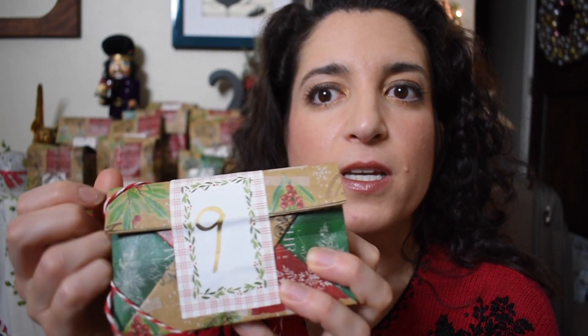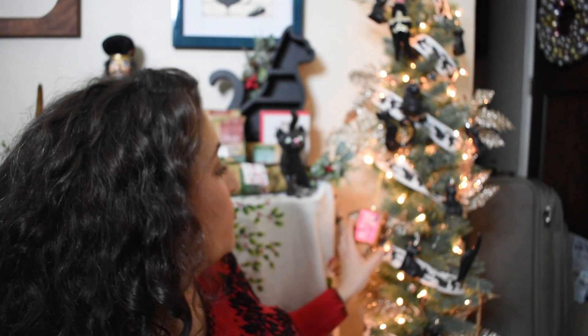Day number nine is this triangular shaped package. This is another ornament — it is a boxed wine ornament. That is so funny. I love the little spigot on the side there too. It doesn't really fit with the cat tree but I think I'm going to add it to the cat tree anyway.